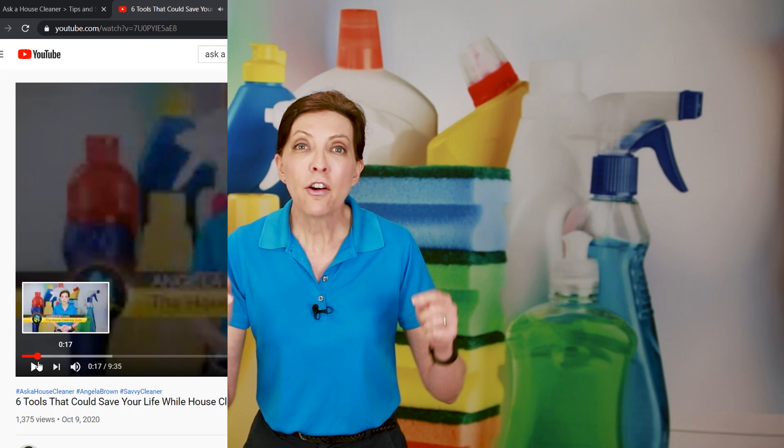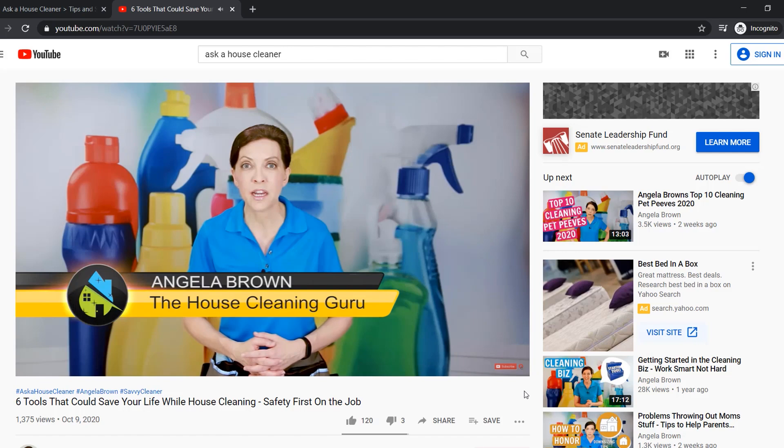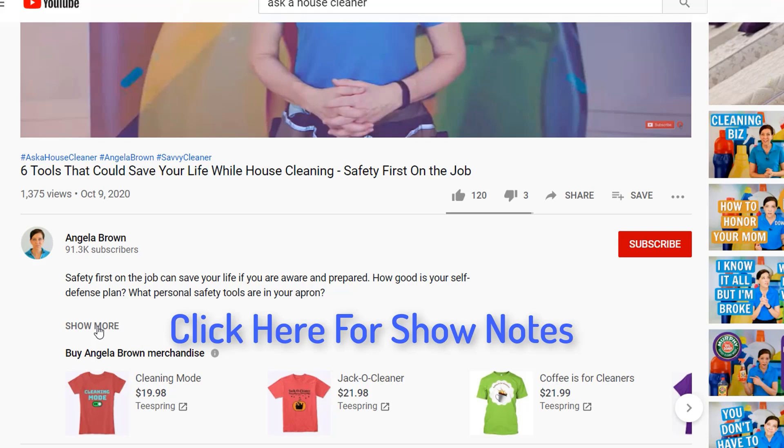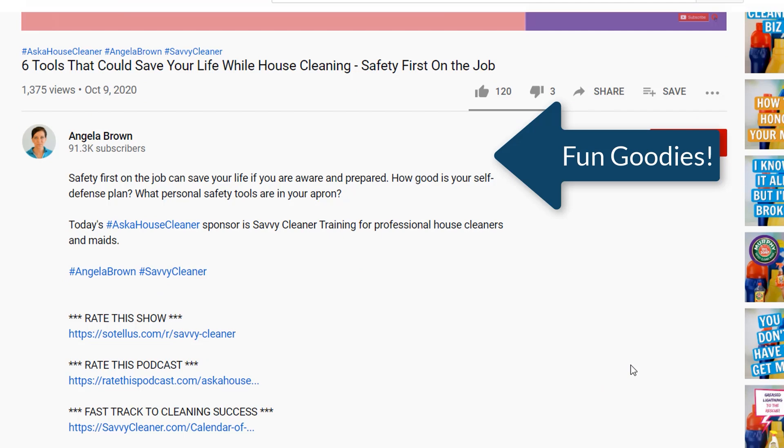Here's how the show notes work. When we create a show here on Ask a House Cleaner, underneath the video there is a little button that says 'show more.' This is kind of a hidden secret — a little treasure hunt. On every YouTube video, when you click that 'show more' button, it opens up a window with a whole bunch of really fun goodies, if the marketer creating the YouTube video knows what they're doing. What we do here is we utilize that space to give you as many more resources as possible.